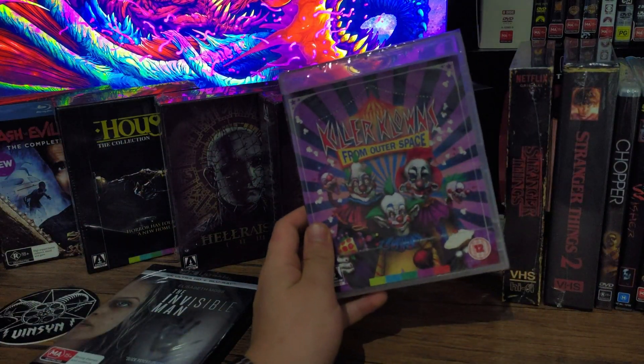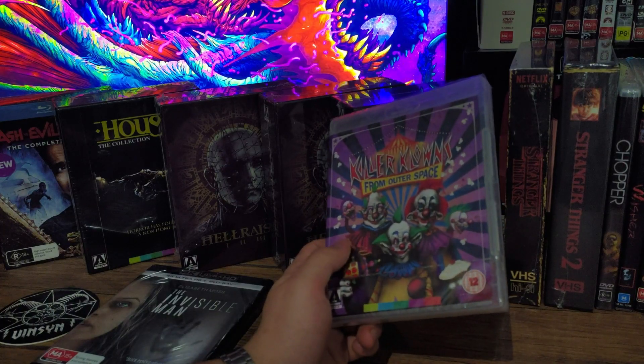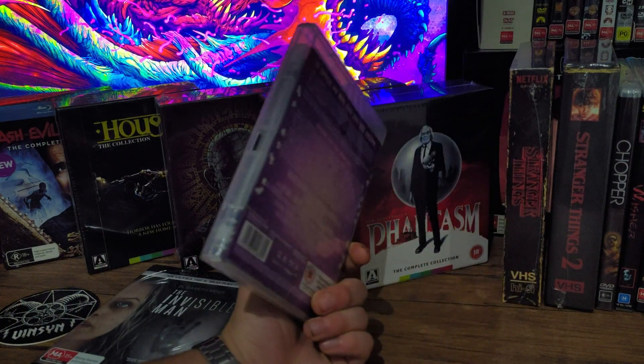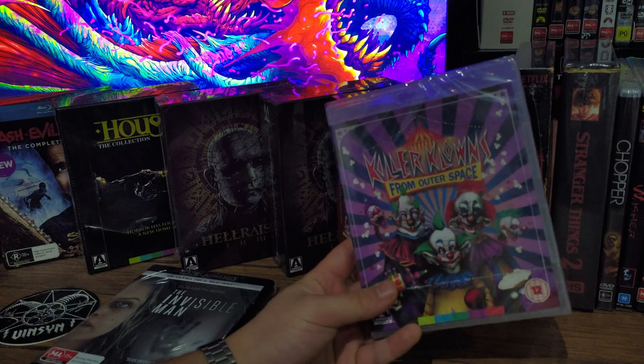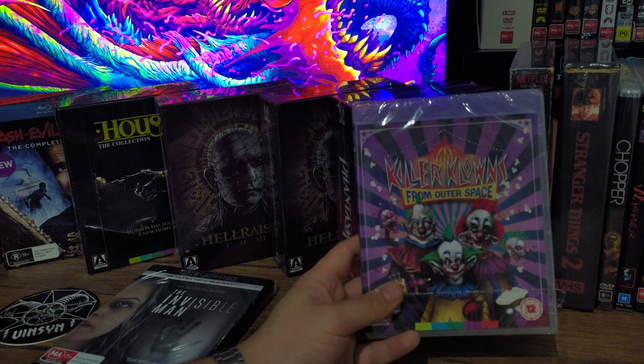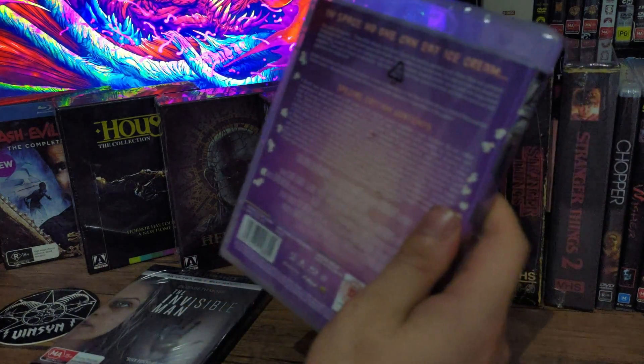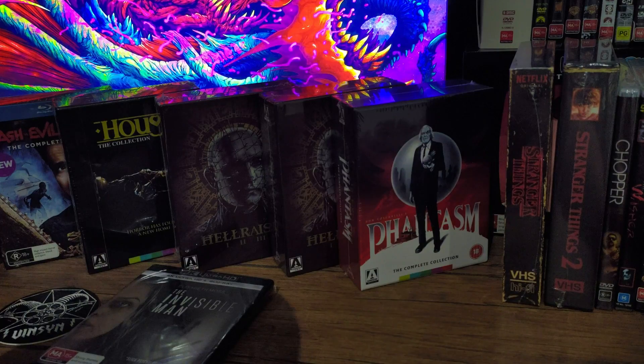Next we got Killer Klowns from Outer Space. I've always wanted to get this movie. It's an Arrow Video release. I'll probably be doing a massive Arrow Video unboxing soon because I haven't unboxed any of the Arrow Video box sets I've got lately. I've never seen this one but I'm really excited to watch it — it looks like a really fun, cheesy horror film. I think it's from the 80s.